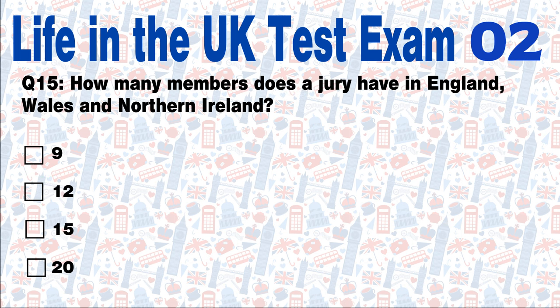Question 15: How many members does a jury have in England, Wales and Northern Ireland? 9, 12, 15, or 20? Answer: In England, Wales and Northern Ireland, a jury has 12 members.